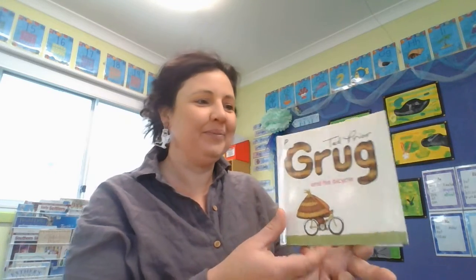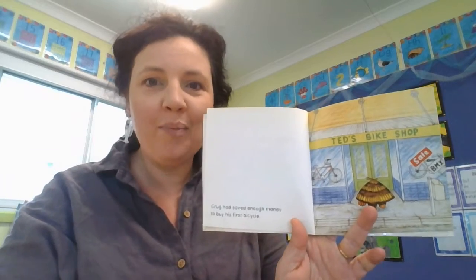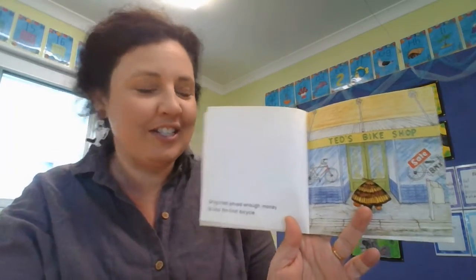It's by a man called Ted Pryor. He does the illustrations as well. It's not a very big book, so I hope I can get close enough for you to see the pictures.